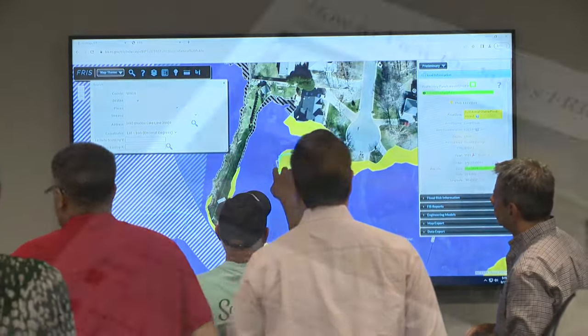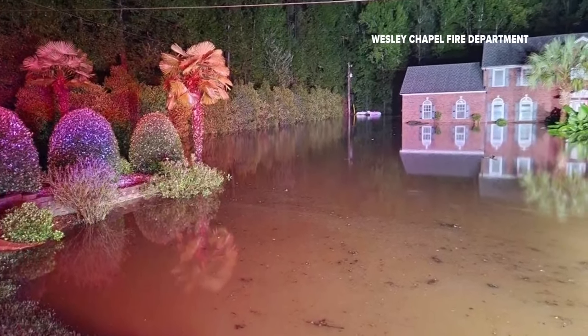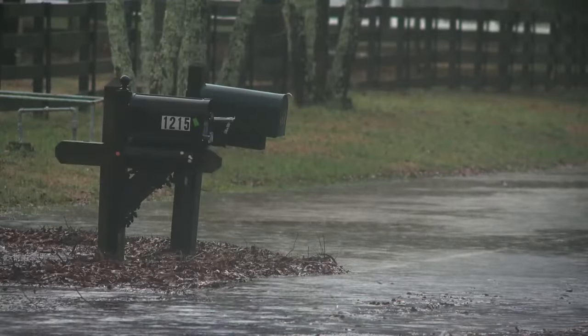If your house is in a floodplain and you have a mortgage, you're required to carry flood insurance. But if you're not in a floodplain — if your house is not impacted but maybe your property is — you might want to know that. County leaders say the goal is to inform folks and protect their property. Being in a floodplain could increase your risk of flooding, require flood insurance, and could place restrictions on what you can and cannot build on your property.